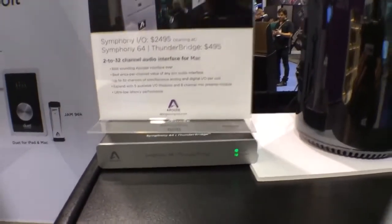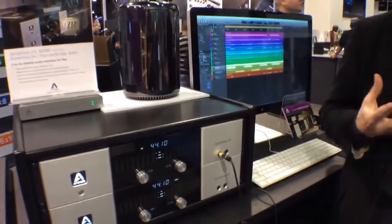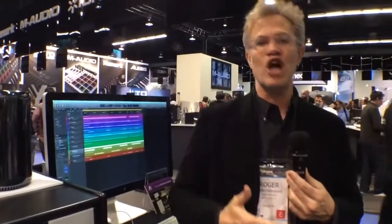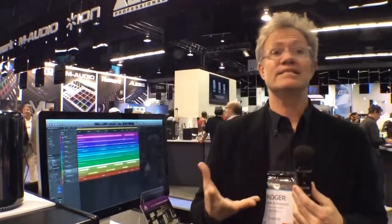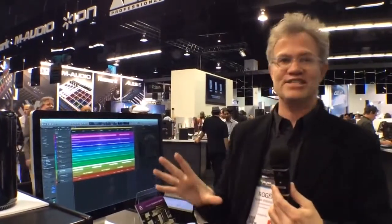With the Mac Pro you're also going to get incredibly fast response with your Logic sessions. They are going to open up in a flash, and you'll be able to get more plugins, more virtual instruments, and basically an amazing experience with this system.